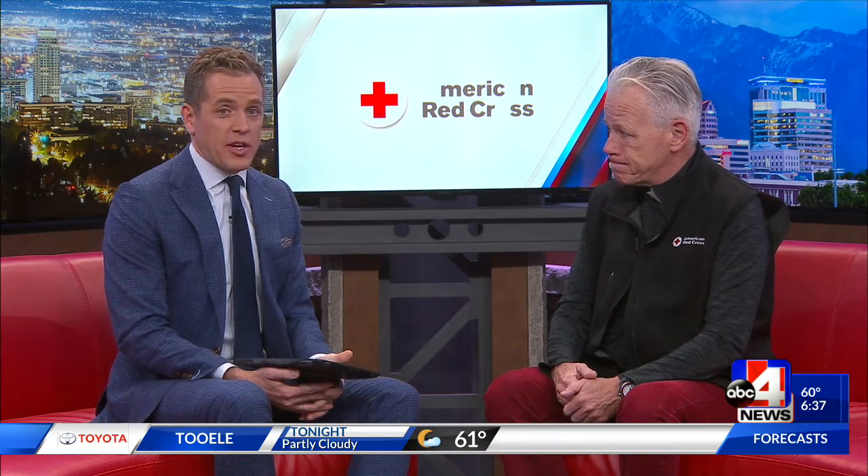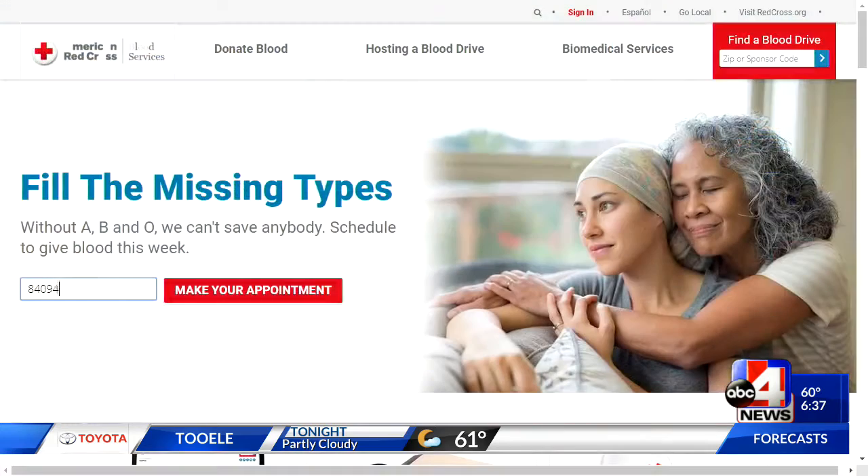If you're looking to donate, the easiest thing is redcrossblood.org — it'll direct you in a couple of ways, and we've got an app. We make it very easy. We do encourage appointments because it'll take you about an hour. The actual process is only about 10 minutes, but you need to check in and do all the preliminary stuff as well. The need is constant — we need about 15,000 units a day to meet the need, so if you have the opportunity to donate, they can definitely use it.